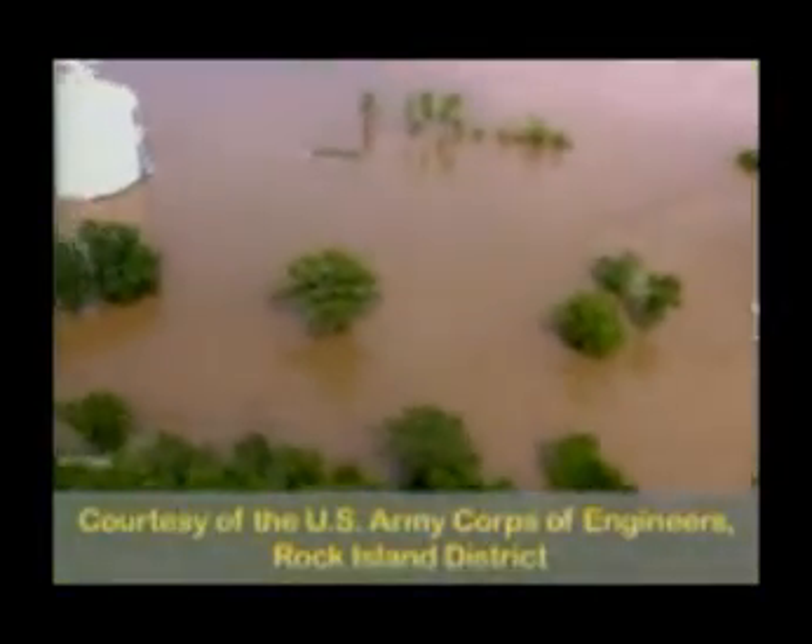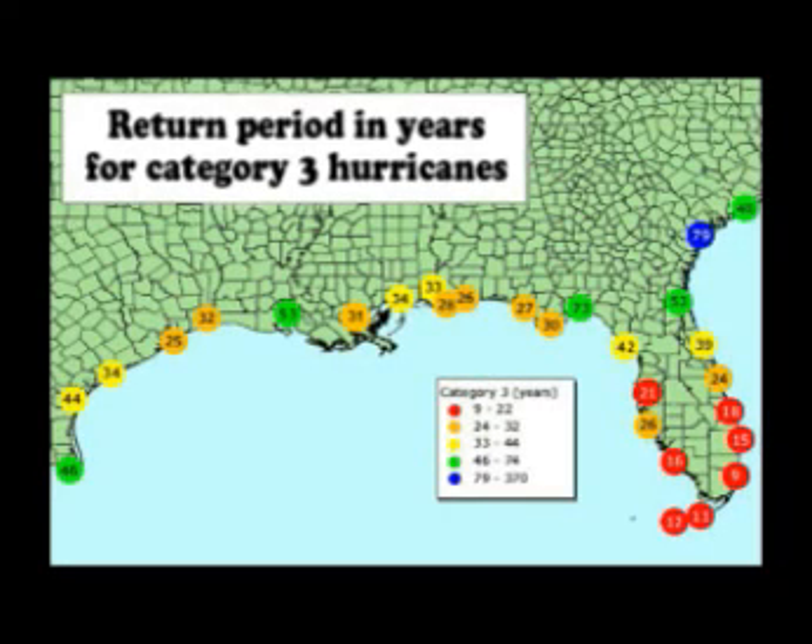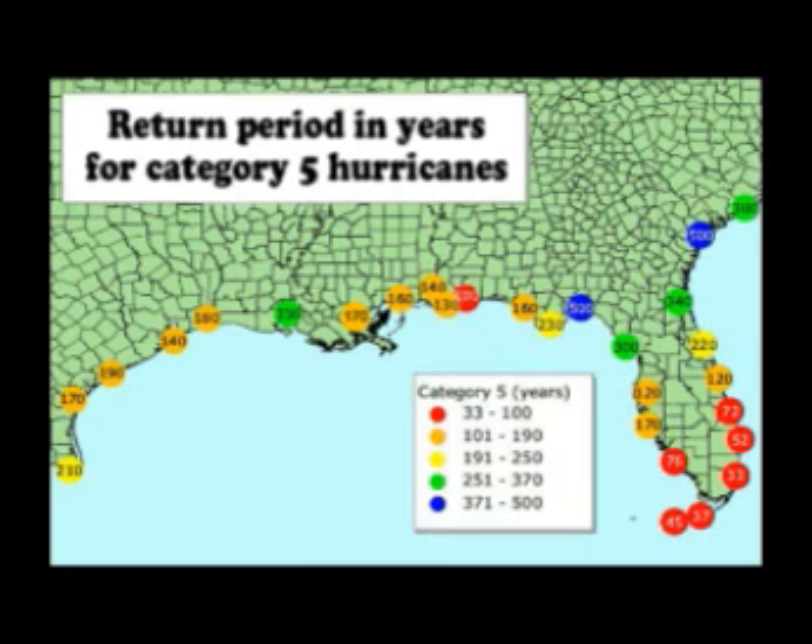Category 5 hurricanes push a wall of water onto the coastline causing massive destruction. A common way of assessing hurricane risk is to find out how often they occur and how often they strike a given part of the world. For example, around New Orleans we can expect a Category 3 hurricane to come ashore roughly every 31 years. Category 5 hurricanes are much rarer — around New Orleans the value is 170 years on average. This shows that virtually the entire Gulf Coast, particularly Florida, is vulnerable.